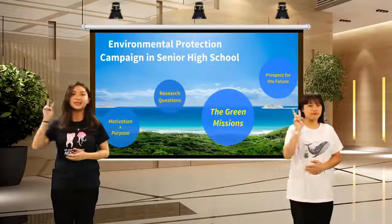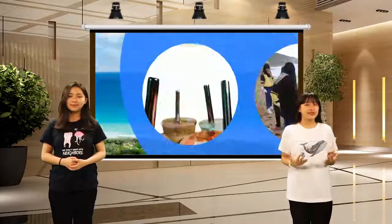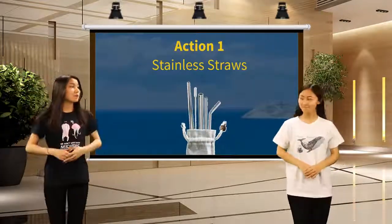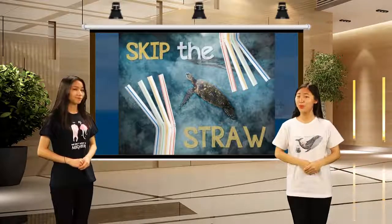The first mission is regarding the reusable straws, and the second one is coastal cleanup. Have you ever seen the movement 'Skip the Straw' to save turtles? Yes, but I would like to know more about it.